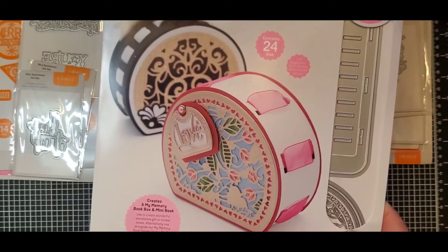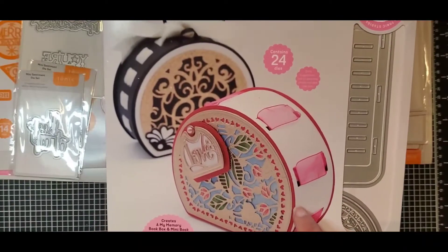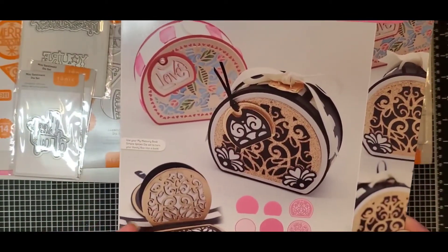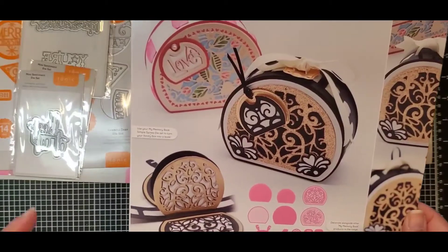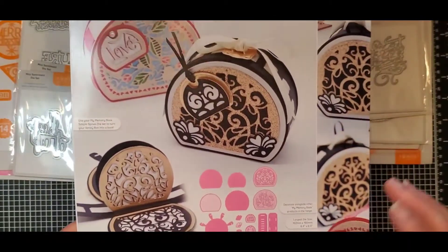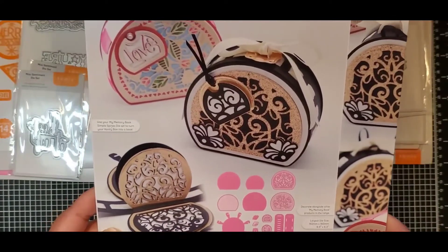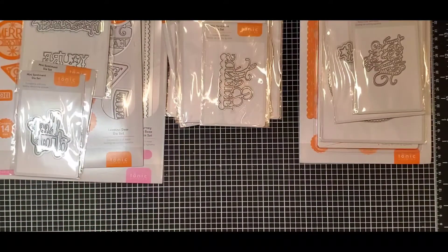Here was one that was a reduced price — it creates a memory book box and mini book. As you can see, it's got an irregular shape, and what I like about it is that you can add pages or just make it into a box. I really liked it when I saw someone have it created. I think it might have been Miss Doll's Handmade Creation; I'll add their info in the description box below.